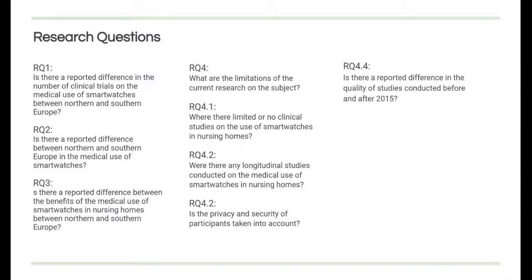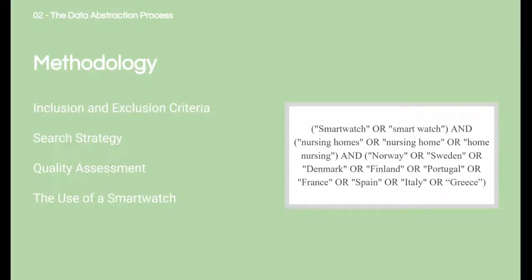Four research questions, as well as four possible limitations within the studies, were included. The research questions are based on the literature used within the background, as well as the literature included within the study. The study was undertaken as a systematic literature review, where the goal was to assess the difference between use and deployment of smartwatches between Northern and Southern European nursing homes.